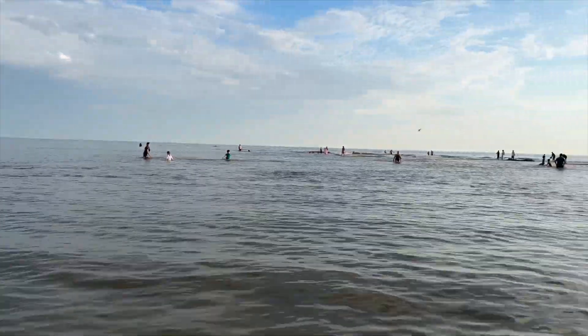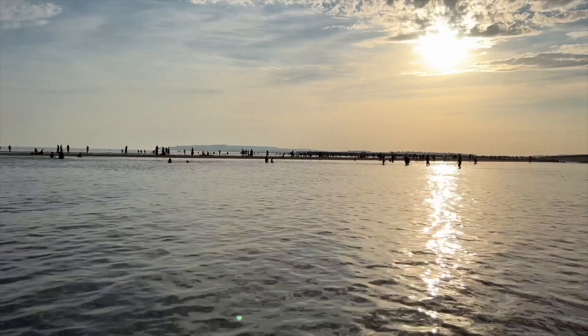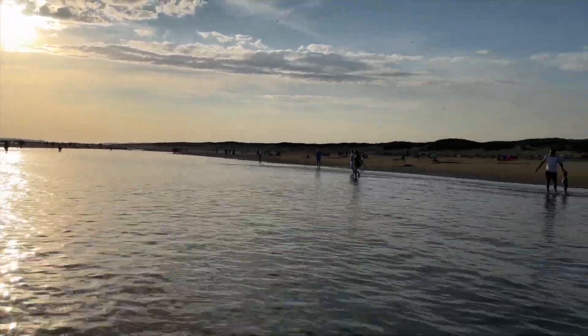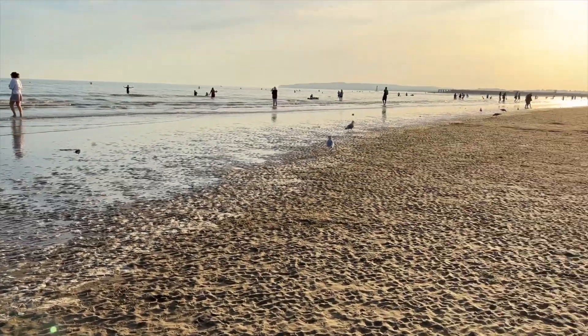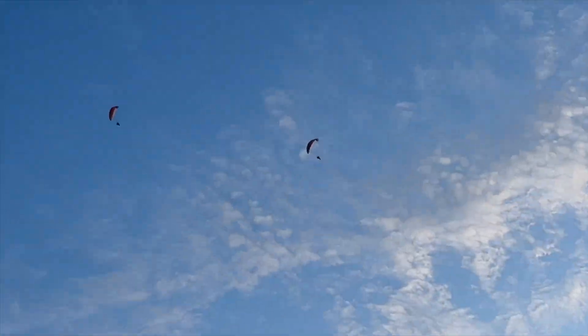We are just approaching the sea, in the shallow part — it's not too deep so we're just walking across. And it's just getting deeper and deeper. Just loving this view.